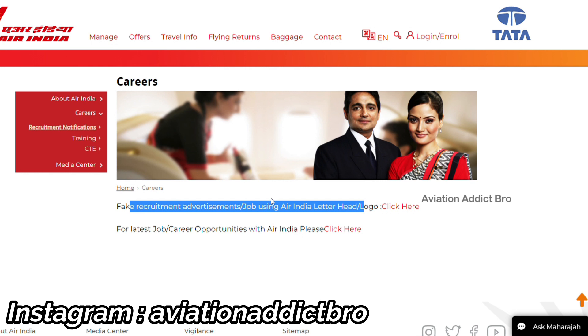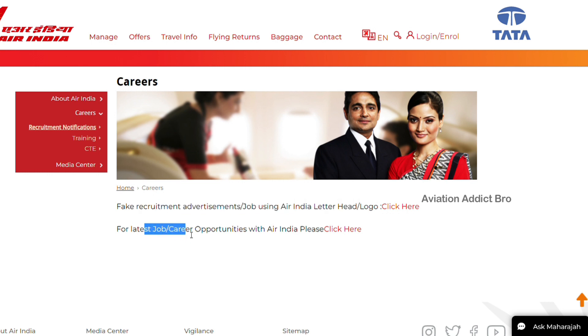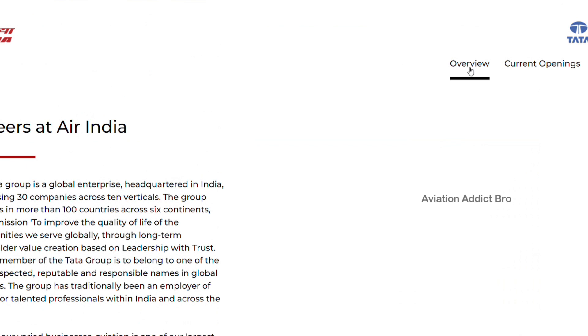We are going to link our second link in this form. Click on the second link. This takes you to Careers at Air India.